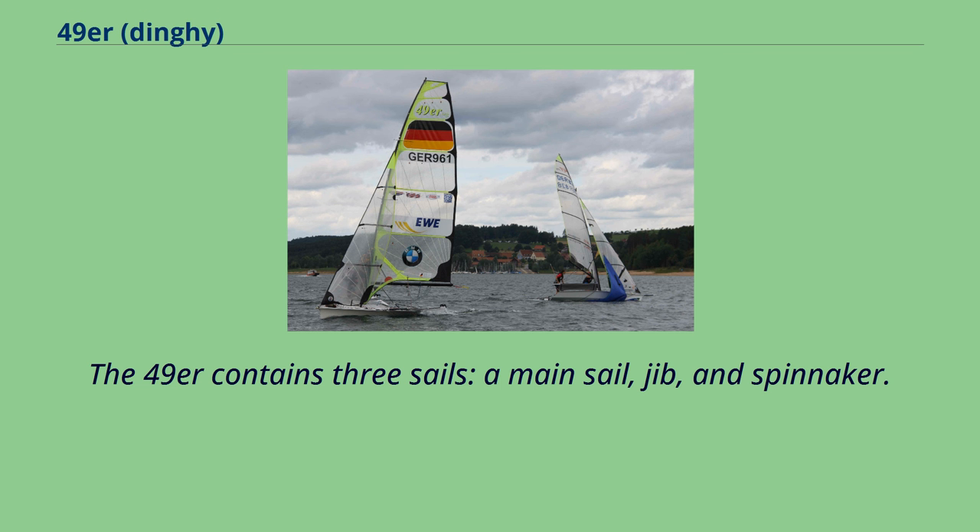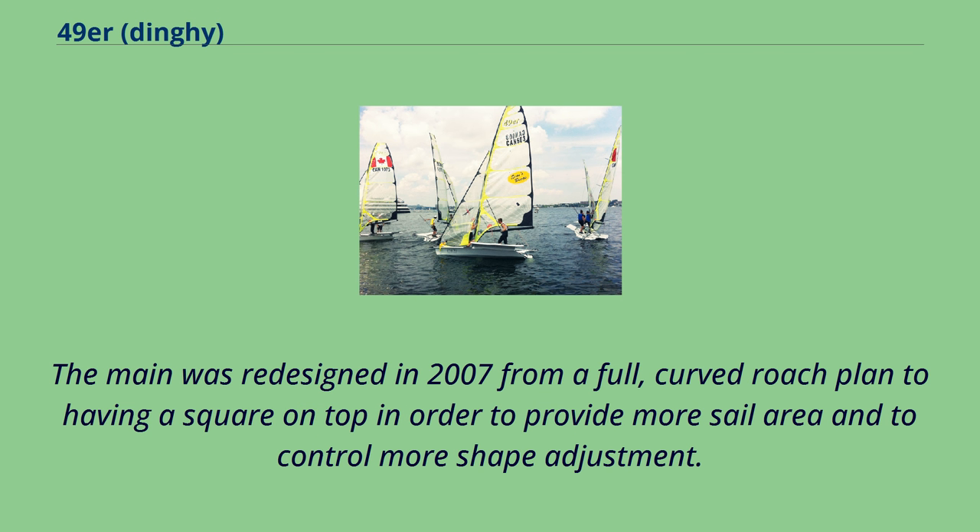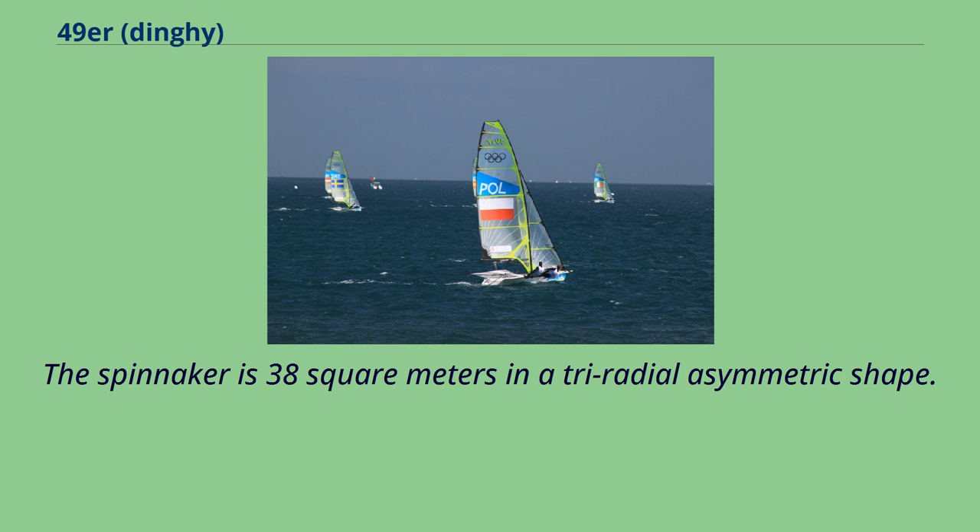The 49er contains three sails: a mainsail, jib, and spinnaker. The main and jib are 20 square meters, fully battened and made of reinforced mylar. The main was redesigned in 2007 from a full curved roach plan to having a square top, in order to provide more sail area and control more shape adjustment. The spinnaker is 38 square meters in a tri-radial asymmetric shape.